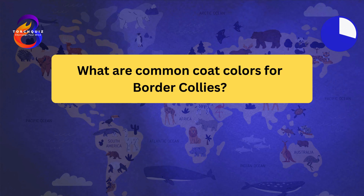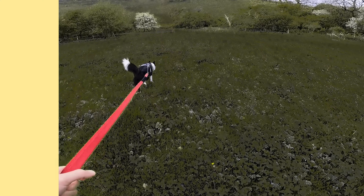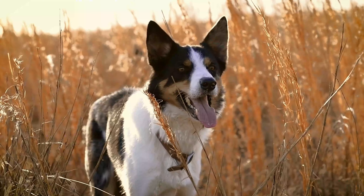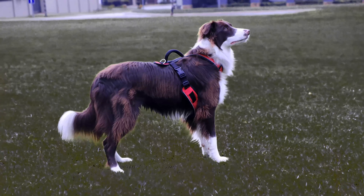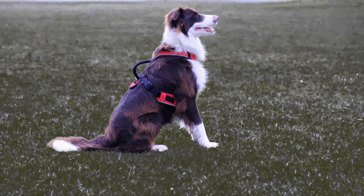What are common coat colors for Border Collies? Border Collies come in a variety of colors. The most common colors are black and white. They can also be found in red and white, tri-color, blue merle, and other color combinations. Border Collies have a double coat that can be either smooth or rough. Regular grooming is needed to keep their coat healthy and free of mats.